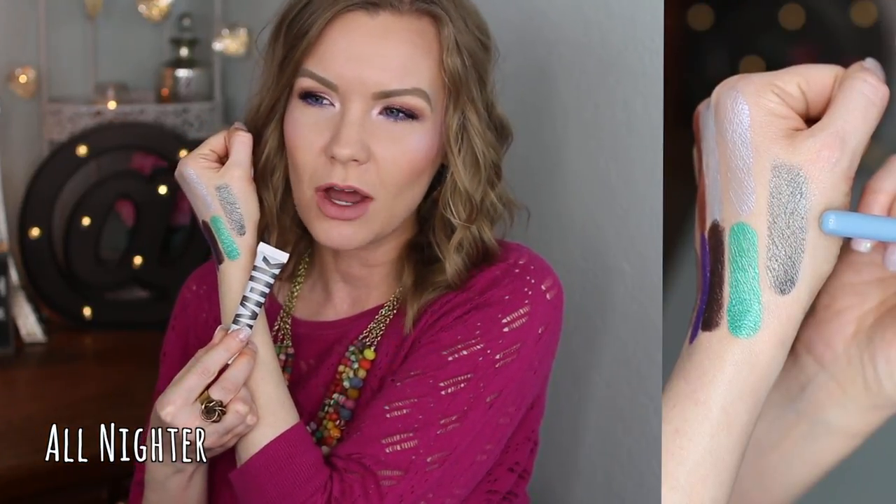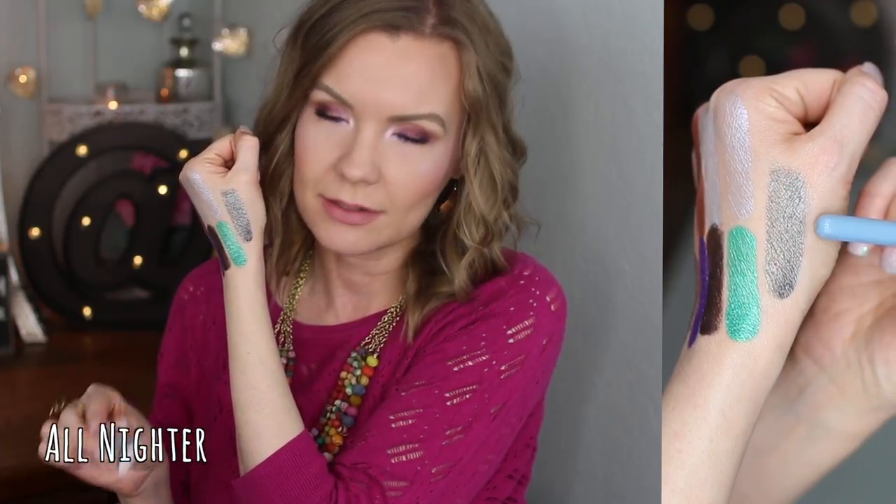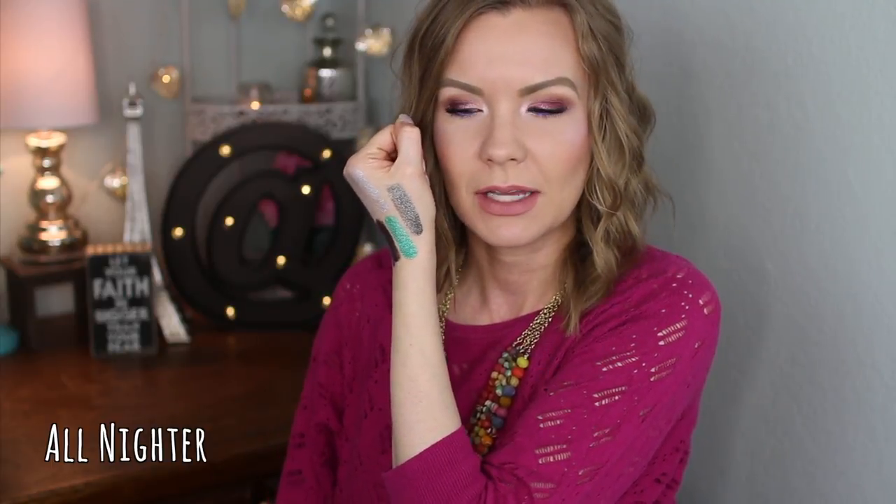The last shade is 'All Nighter' — another one that's not my favorite, kind of for the same reasons as Silent Disco. It does need to be built up, but it can be, and then it's really pretty. I just don't wear gray-silvery colors very often. As I'm looking at it though, I'm starting to think it would be a really pretty base under a taupey color or one of those duochrome greeny-taupe colors. Wheels are turning, but still not my absolute favorite.